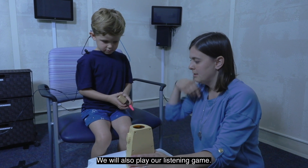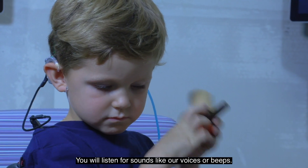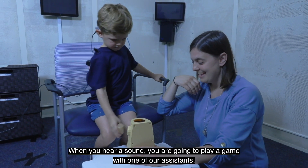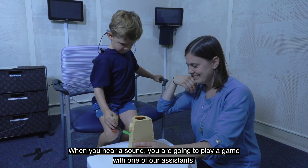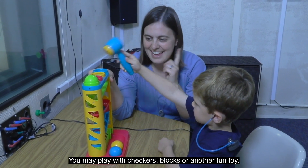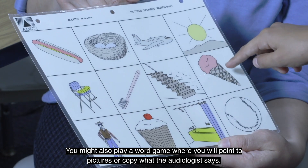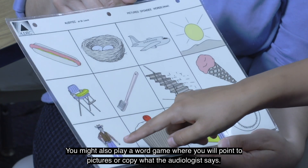We will also play our listening game. You will listen for sounds like our voices or beeps. The beeps sound kind of like birds. When you hear a sound, you are going to play a game with one of our assistants. You may play with checkers, blocks, or another fun toy. It's fun, but remember to listen for the sounds.